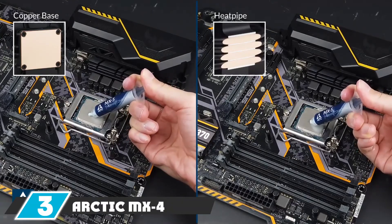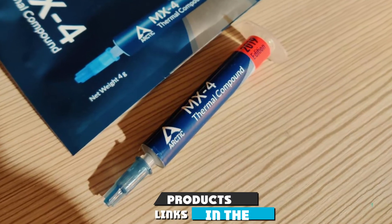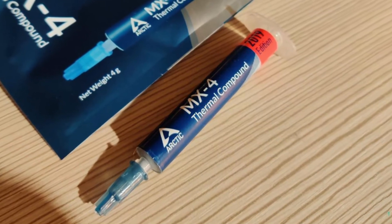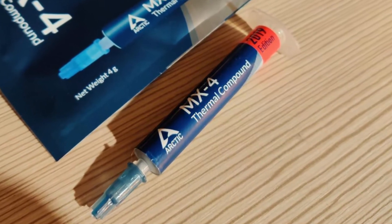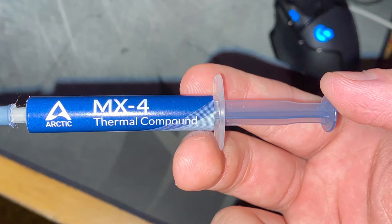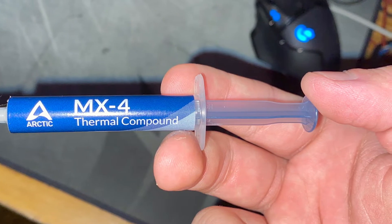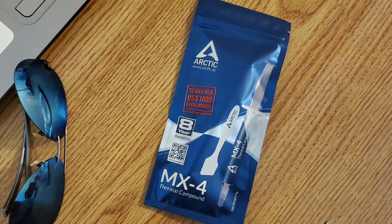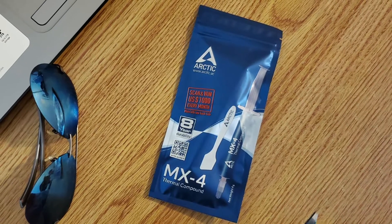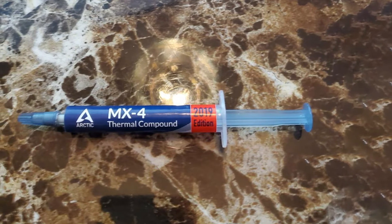The number three position is held by Arctic MX4. Arctic MX4 is a very successful thermal compound because it is inexpensive and easy to use. It does not have any electrical component, so you don't have to worry about it conducting electricity or short-circuiting the CPU. The silver particles that make up this compound make it very durable, with an advertised lifespan of eight years.